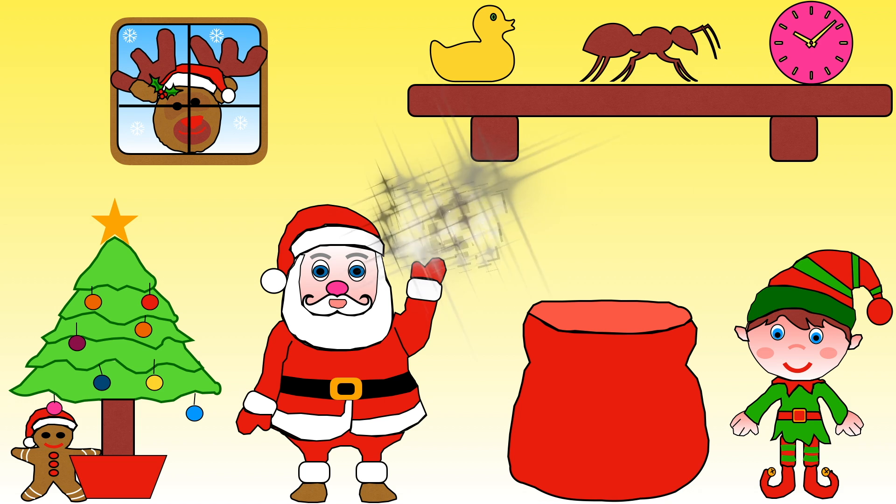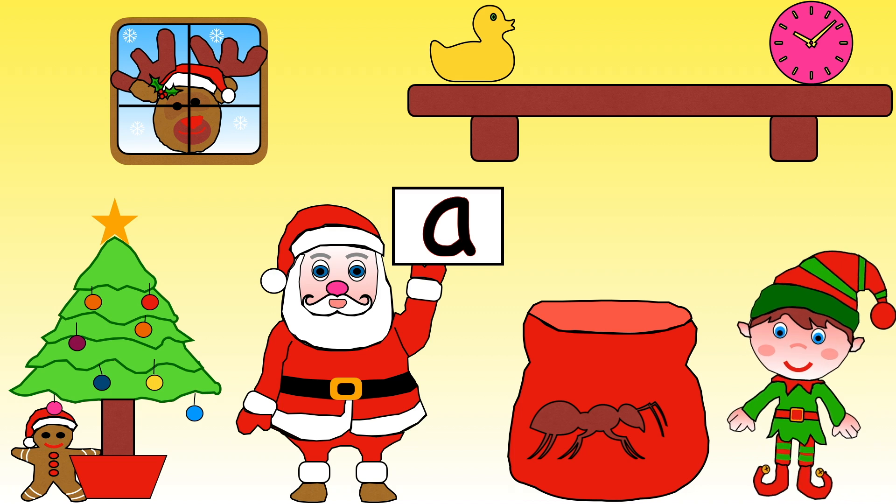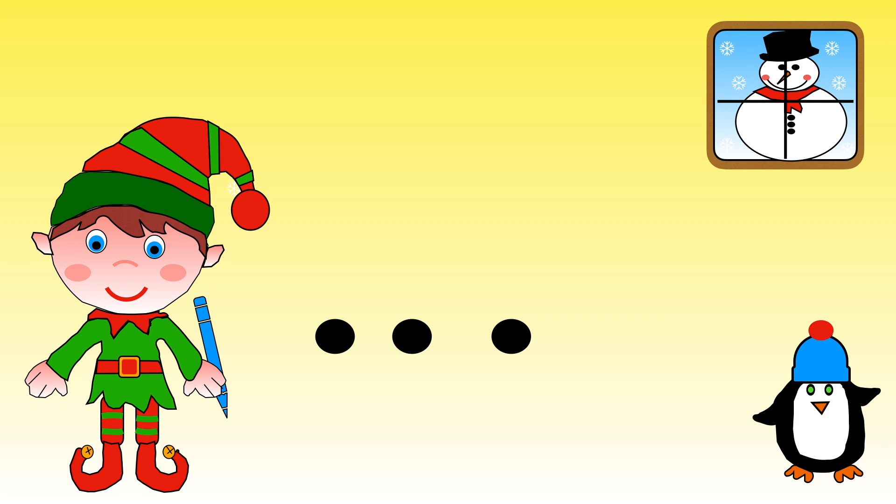Santa needs a toy which starts with an A phoneme. Which one should he choose: duck, ant, or clock? Yes, he needs the ant! A is for ant. Help Elf write the label for ant — use your finger-tracing to help. Are you ready?